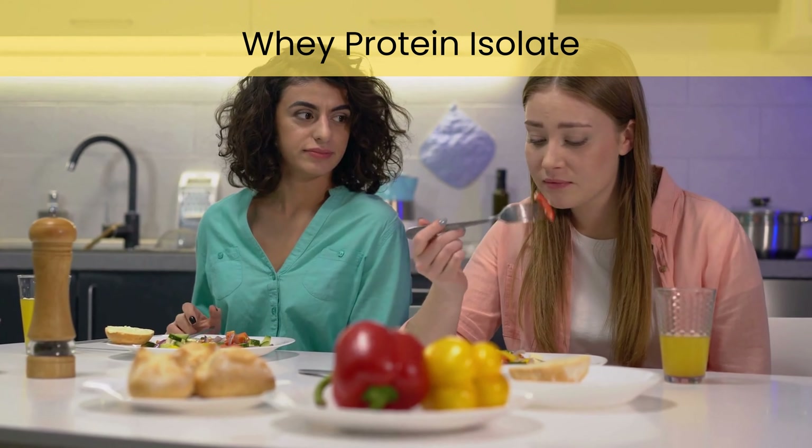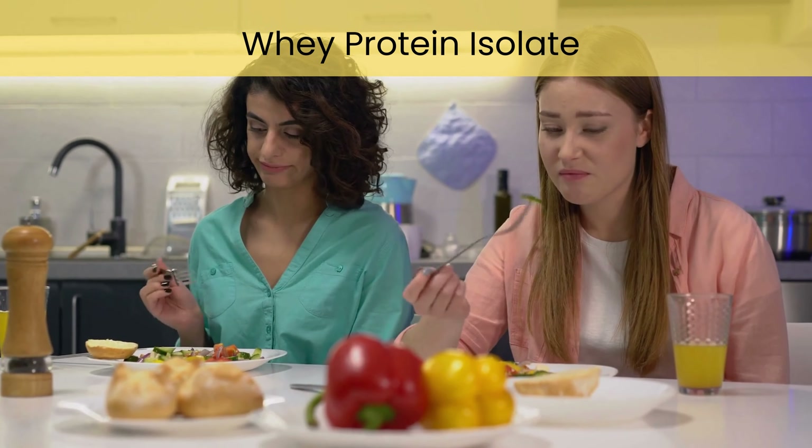Featuring at least 15g of whey protein isolate, rich in BCAAs, to fuel muscle recovery, help curb appetite, and keep you powered through your day.